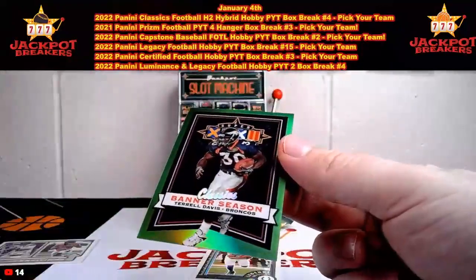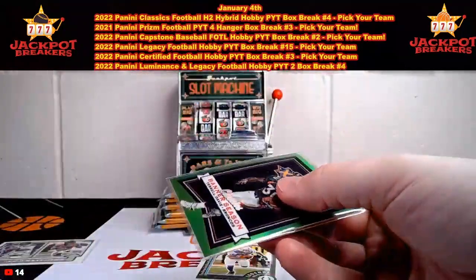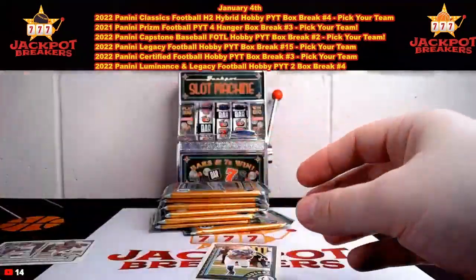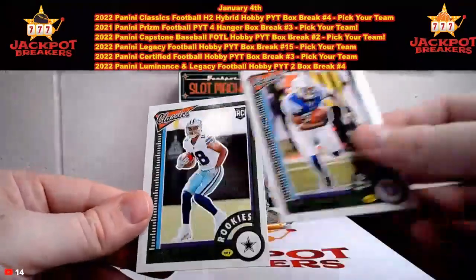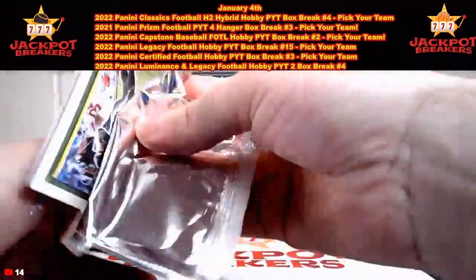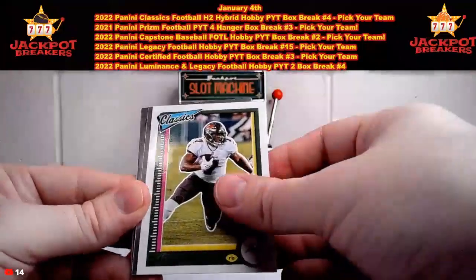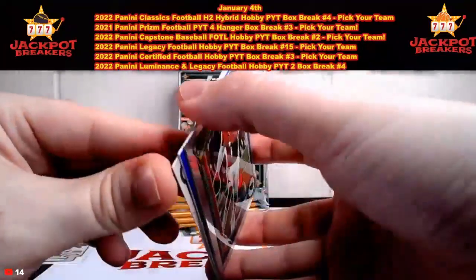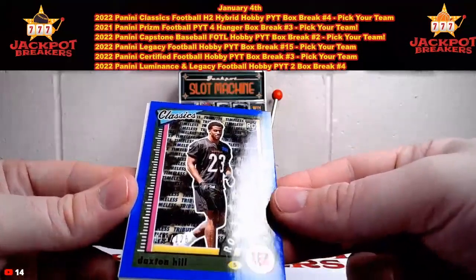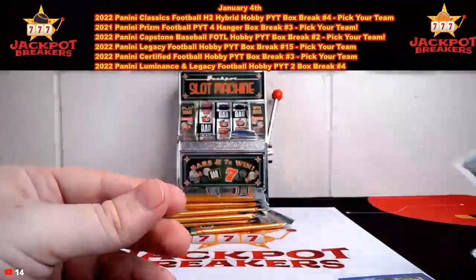Look at that — some low numbered cards here, nice ones. We had a numbered to 10 and a numbered to 15 so far in this break. Hopefully we can hit an auto, that'd be nice. We got Reggie Wayne, Jaylen Tolbert rookie. Dallas Goedert, A.J. Dillon, Leonard Fournette, Derrick Stingley Jr., Kyler Murray. And Daxton Hill rookie for the Bengals out of 125 — that's 15 out of 125. Chris Carter and Daxton Hill rookie.